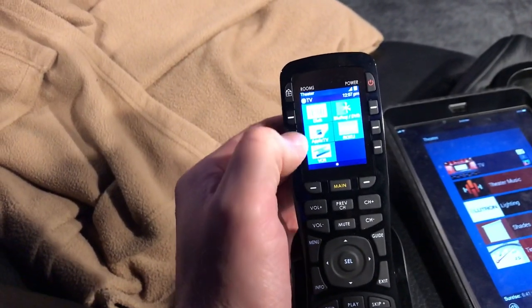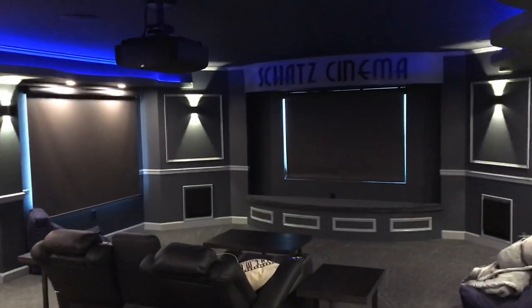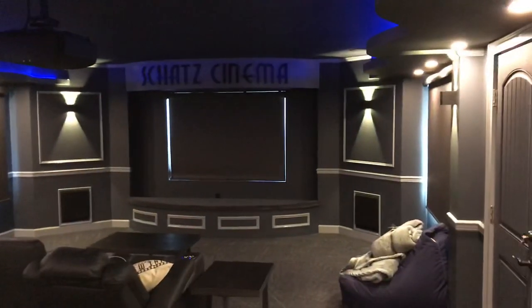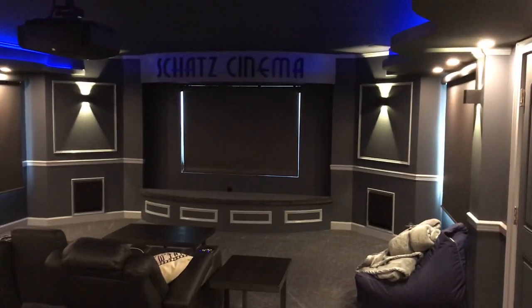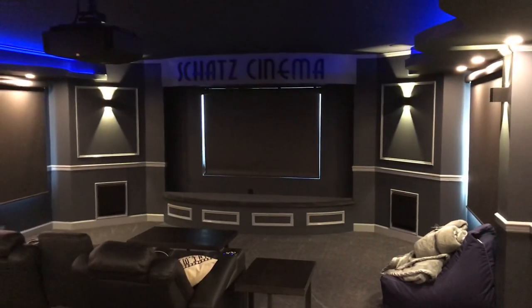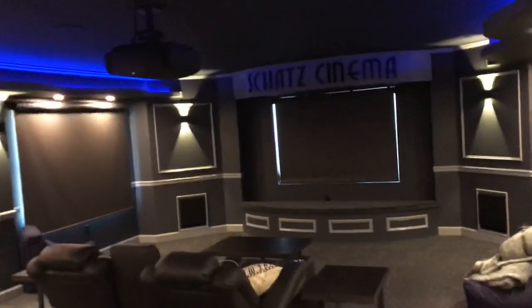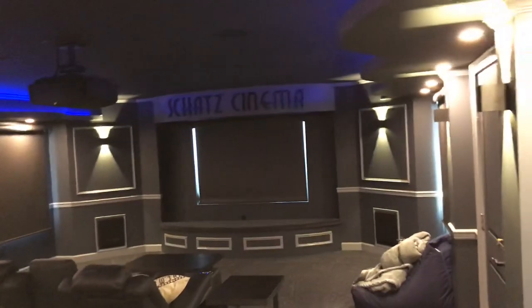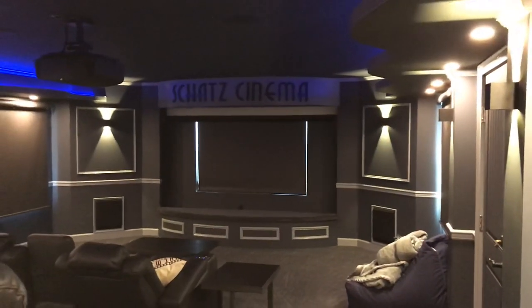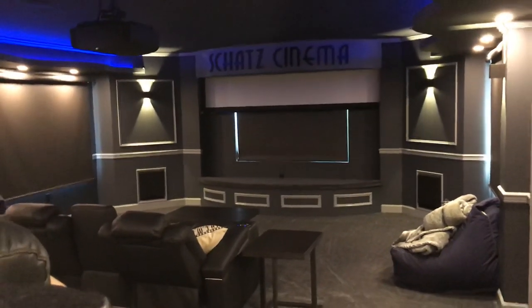We're going to choose Apple TV, so the system is turning on right now. You're going to see the screen come down here in a second — it's actually going to go right over top of the shade and window.